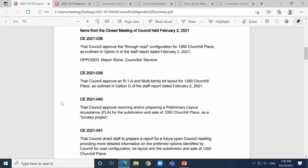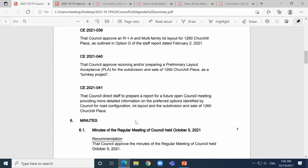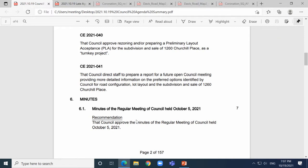Moving on, next item is rise and report from the closed session. Council approved the through-road configuration for 1260 Churchill Place as outlined in option A for the staff report dated February 2nd, 2021 (CE 2021-039). Council approved the R1A multi-family lot layout for 1260 Churchill Place as outlined in option G (CE 2021-040). Council approved rezoning and/or preparing a preliminary layout acceptance for subdivision and sale of 1260 Churchill Place as a turnkey project (CE 2021-041). Council directed staff to prepare a report at a future council meeting providing more detailed information on the preferred options.